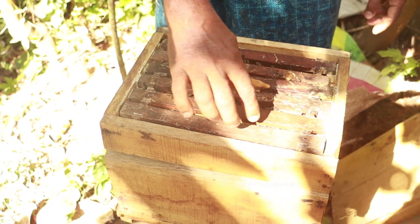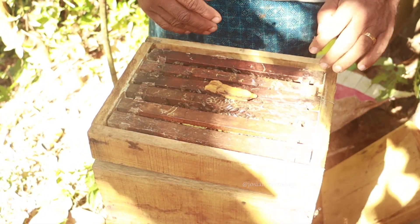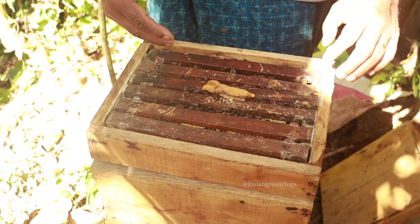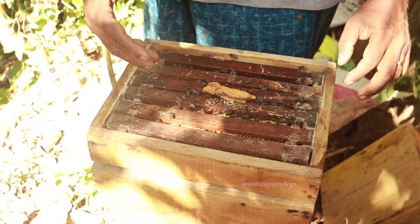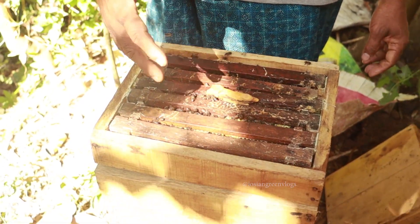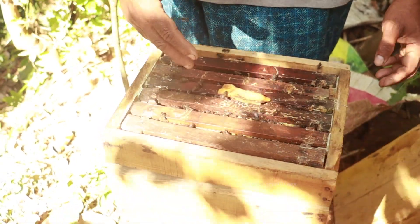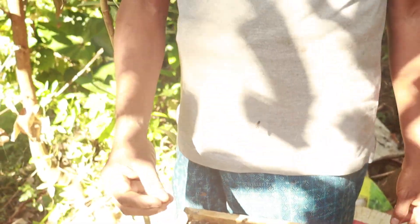The box has six broods or six reeds. It is fully packed in the bottom with a lot of capped brood and capped young ones, and there is a lot of honey in the upper part. The lower part is fully filled with capped brood.